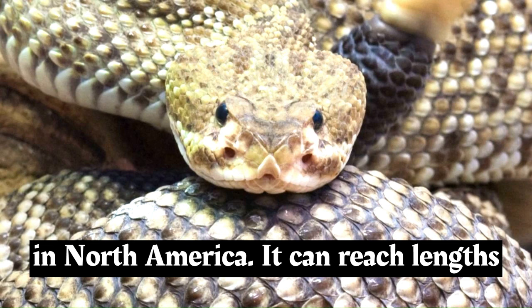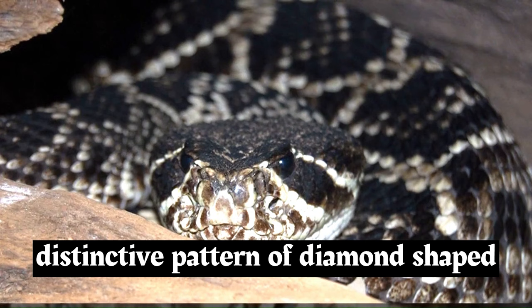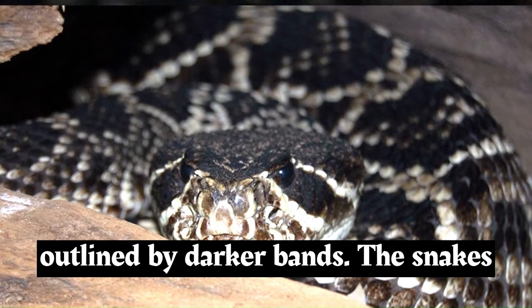The Eastern Diamondback Rattlesnake is the largest venomous snake in North America. It can reach lengths of up to 8 feet, 2.4 meters or more, with some individuals even exceeding 8 feet. It has a distinctive pattern of diamond-shaped markings along its back, which are outlined by darker bands.